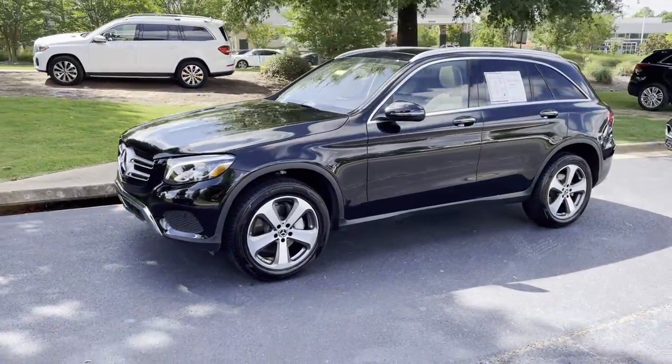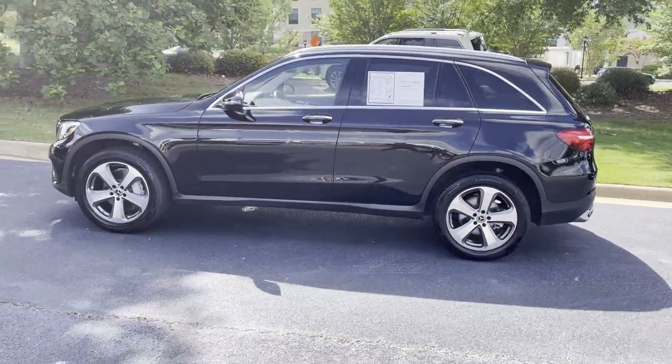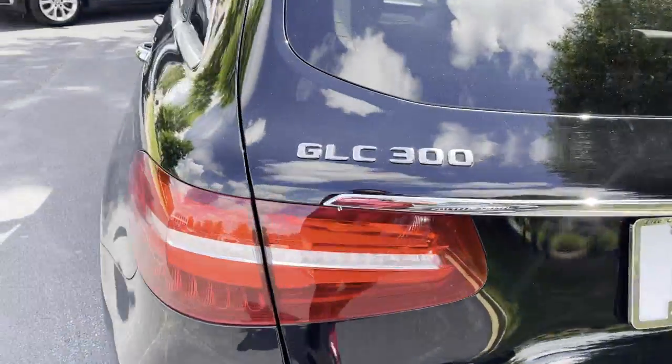Here before us is a 2019 Mercedes-Benz GLC 300 with that black exterior. We'll do a quick little walk-around video just to give you an overview of what it has to offer.